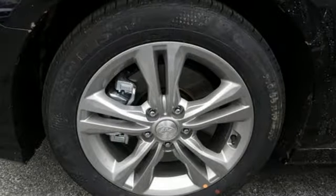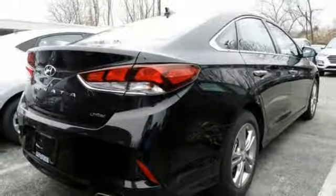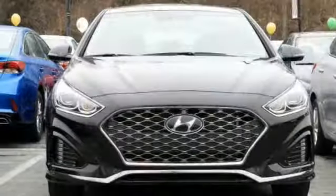Automatic transmission, express open and close sliding and tilting sunroof, gas pressurized shocks and I-4 engine.